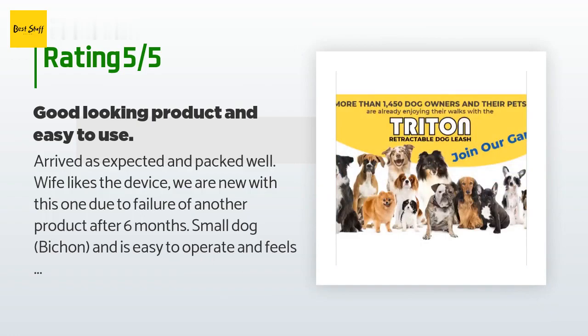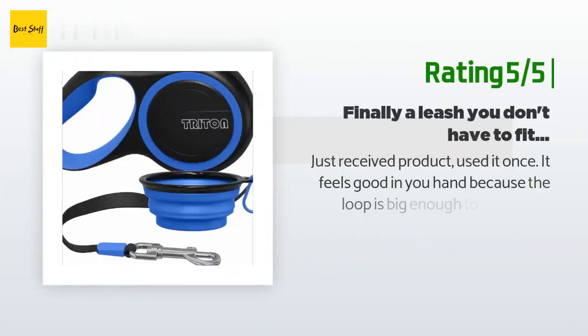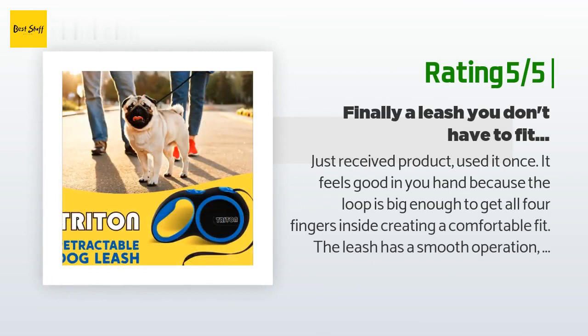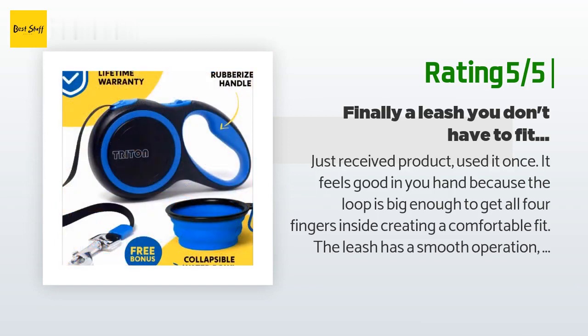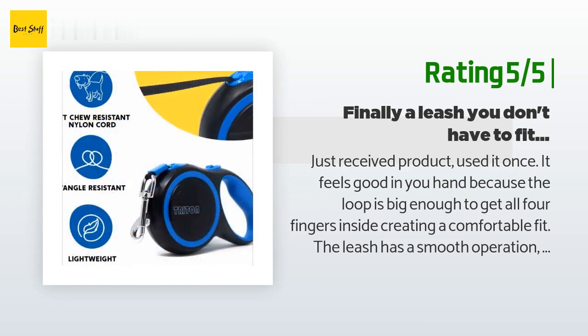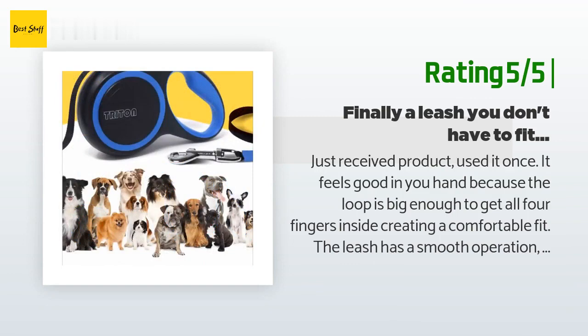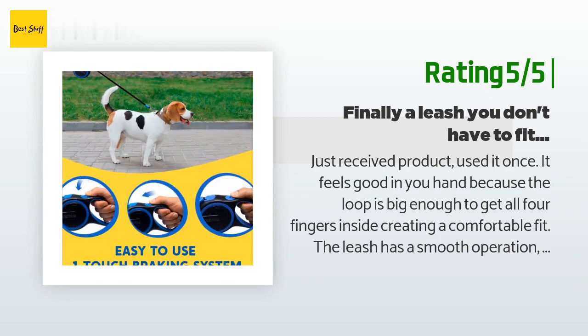Another happy customer said: 'Just received the product, used it once. It feels good in your hand because the loop is big enough to get all four fingers inside, creating a comfortable fit. The leash has smooth operation — the cord moves easily when locking and unlocking. Love the length. Looking forward to lots of use and really excited about the warranty.'